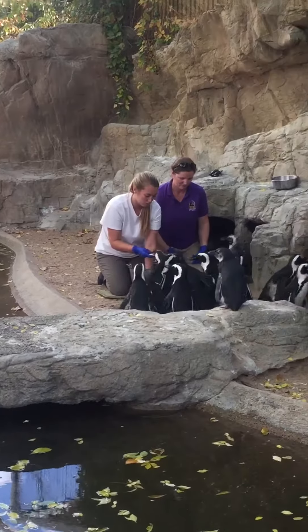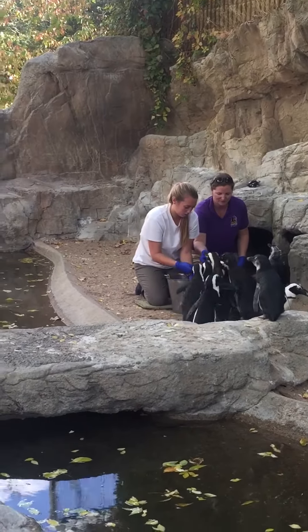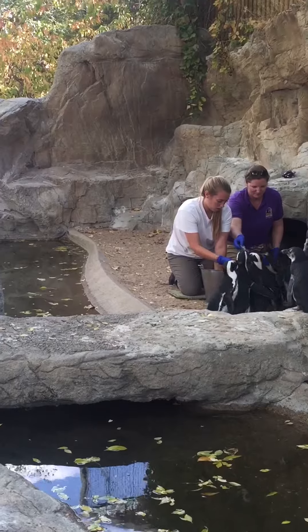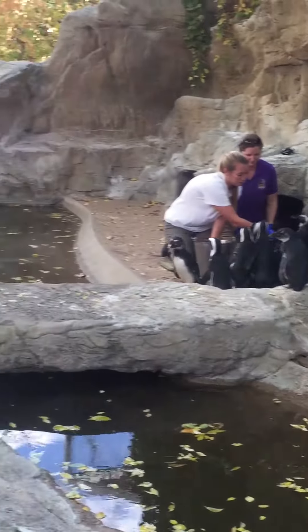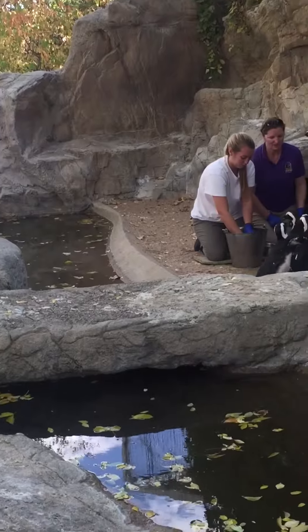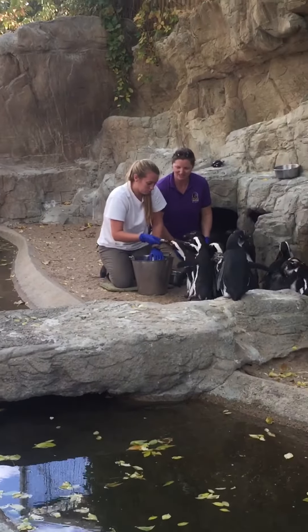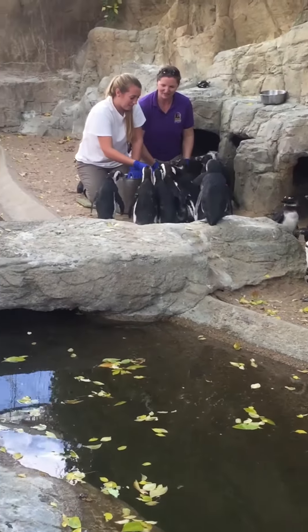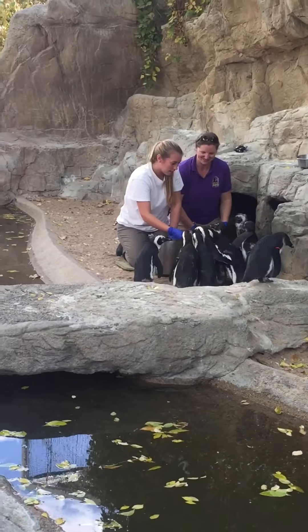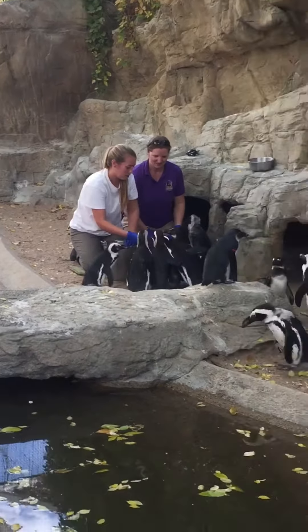You'll also notice that some penguins have what we call a tuxedo pattern — they have a black band across the front of their chest and a white band above each eye on their heads. Those are the adult penguins. The penguins you see with a more uniform dark gray or black head that don't yet have that band across their chest — those are the juveniles.